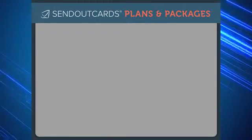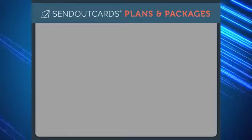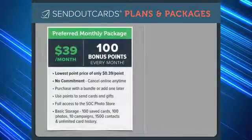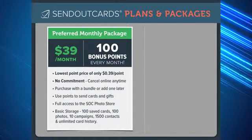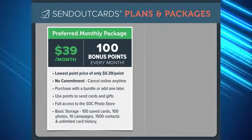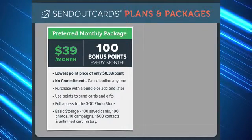Haven't found what you're looking for? Here are some additional options to purchase the points needed to send cards and gifts. Our preferred customer subscription is $39 per month. This option gives you 100 bonus points, which significantly reduces the price of each card or gift you send, because you are purchasing points at the lowest available price.